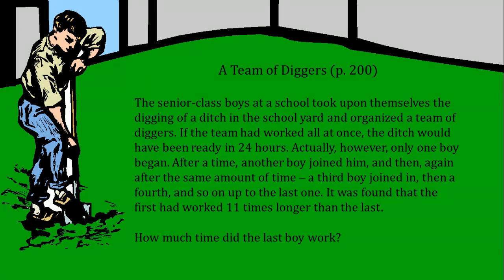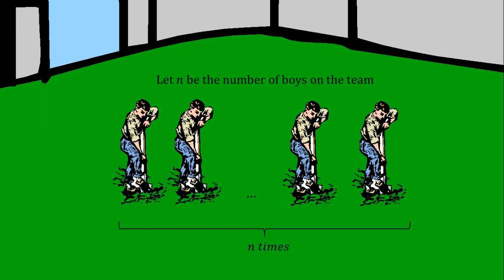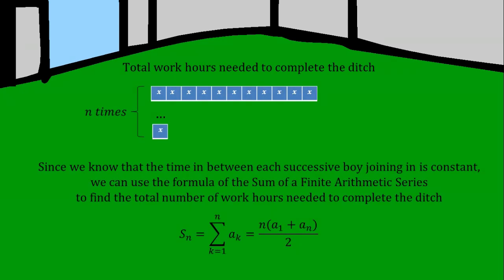Let X be the time the last boy worked in hours. Then the first boy worked for 11X hours. Let N be the number of boys on the team. The total number of hours needed to complete the ditch can be represented as such.